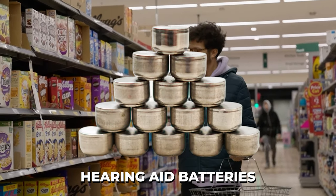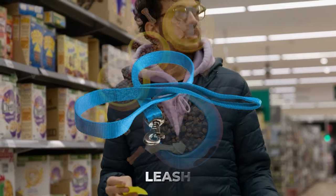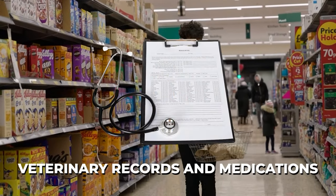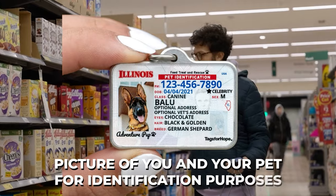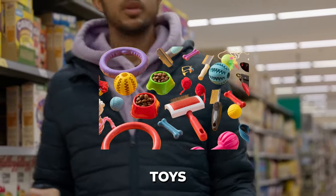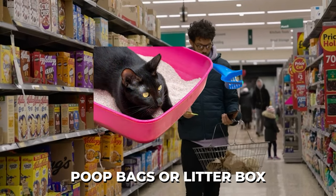For your pets: food, water, leash, carrier or crate, all veterinarian records and medications, a picture of you and your pet for identification purposes, toys, poop bags, and a litter box.